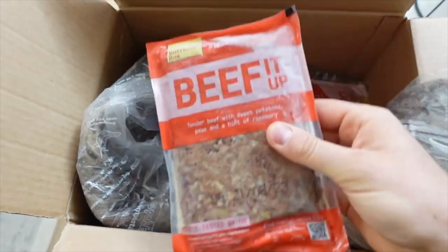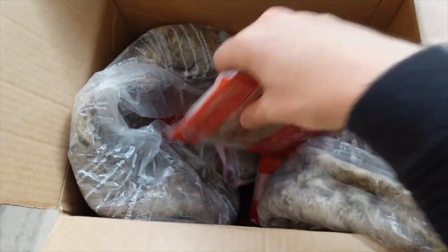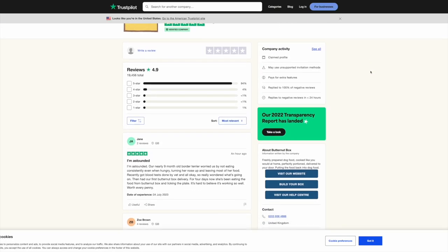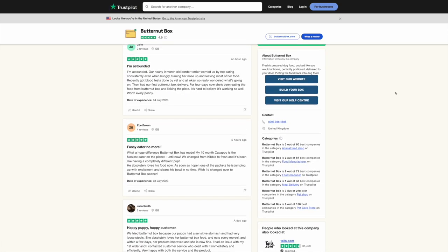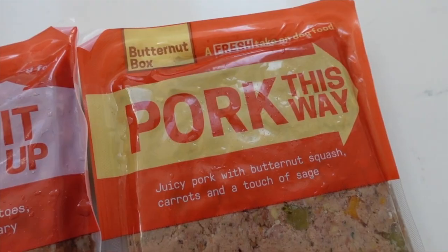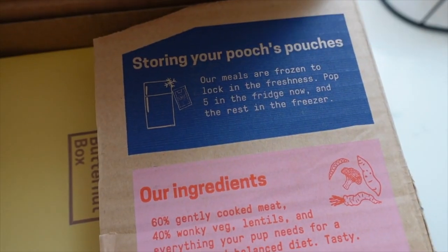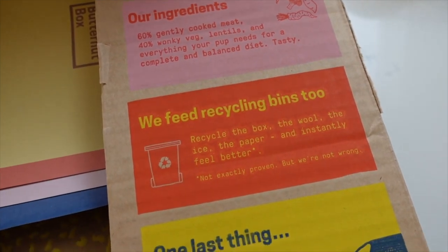My name is Kieran and I've got two Alaskan Klee Kai dogs called Copper and Sky. They're six years old and they've been eating Butternut Box for almost five years now. My wife and I love Butternut Box and Sky and Copper love it even more. There are over 20,000 reviews on Trustpilot with an average score of 4.9 stars, and Butternut Box have fed over 100,000 dogs in the UK since they launched.